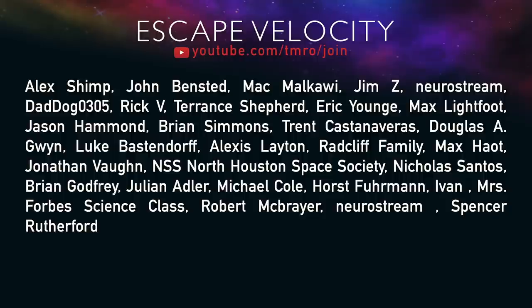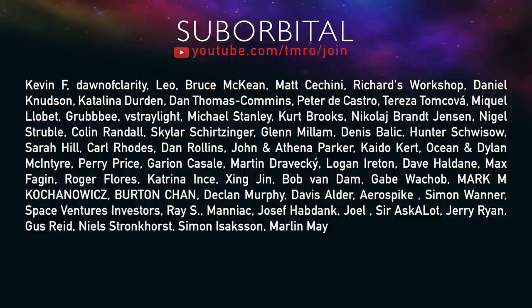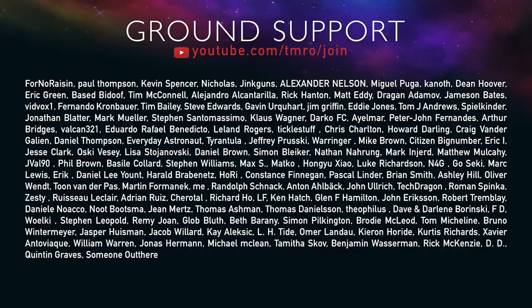Before we leave for another week of spaceflight gossip, let's all thank the Citizens of Tomorrow. Their continued support greatly helps the show and spreads the message of the exciting future that is ahead of us. If you want to join them and experience the perks for yourself, head on over to youtube.com/tmro/join to become a citizen for as little as a dollar a month. Feel free to share the show too. But for now, stay safe and goodbye.